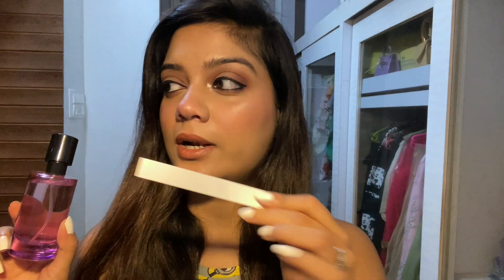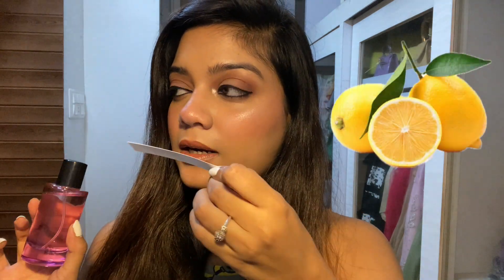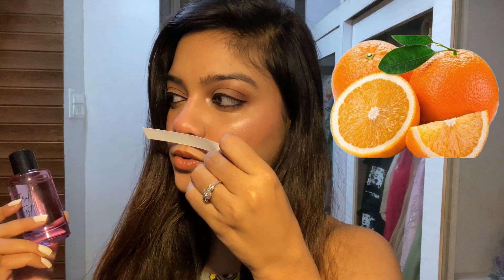When you first spray this, you get a little alcoholic opening, which is very common in perfumes below 500-600 rupees — it's a slightly synthetic opening, but that lasts only about 5 to 10 seconds. After that you right away get that orange, citrusy, lemony note. It's very citrusy in the opening — very fresh, a little orangey and zesty, and you also get that mandarin smell. Overall the opening is definitely fresh and citrusy.